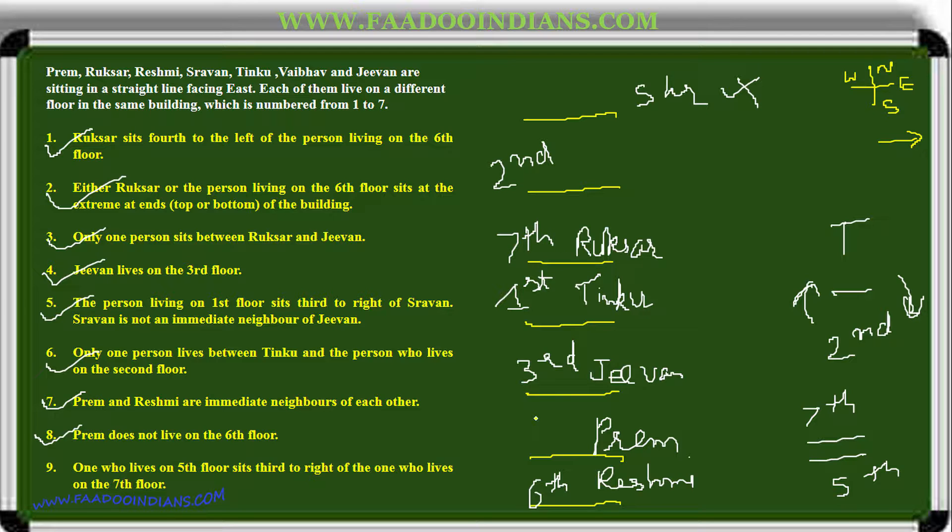Prem is assigned the fifth floor. We are left with only one person and one place. The second floor is for Vabhav. The only seat remaining is position four. That completes the floor puzzle for the second arrangement.